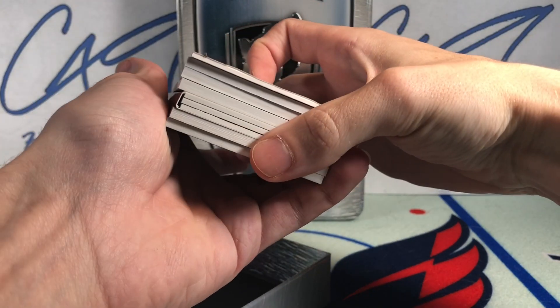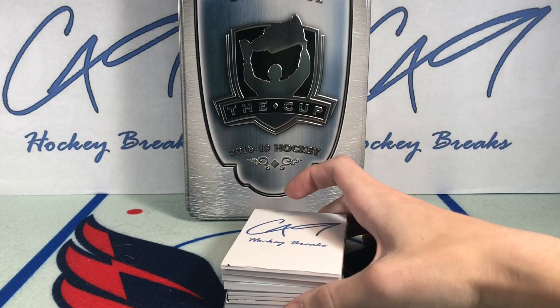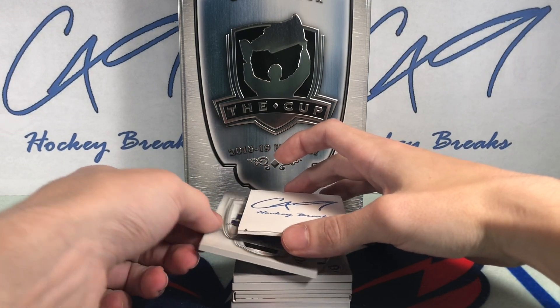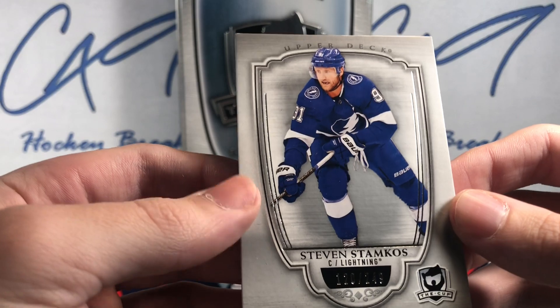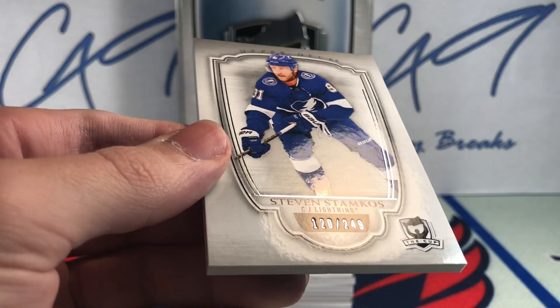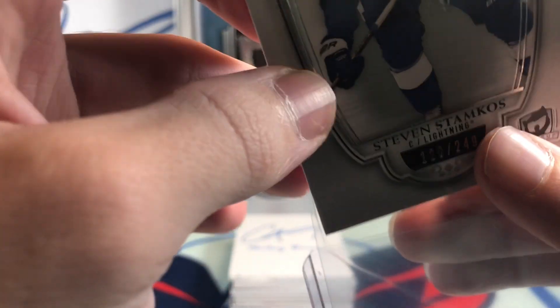We've got a booklet in here. We'll start off with a base card, number 120 of 249 — Stephen Stamkos.